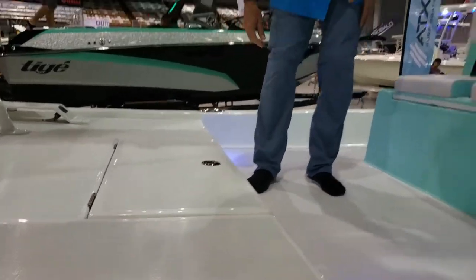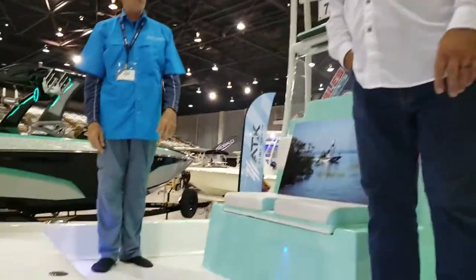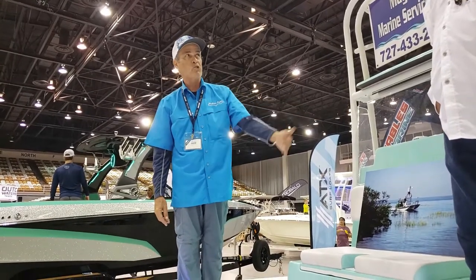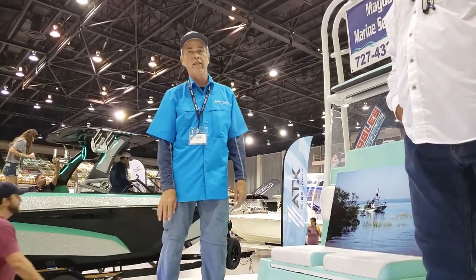See how much freeboard we've got here. It's one of the driest boats you've ever been in in your life. I had four people your size on that side and there is no water coming inside the flat boat at all, because of the design that the boat is built.